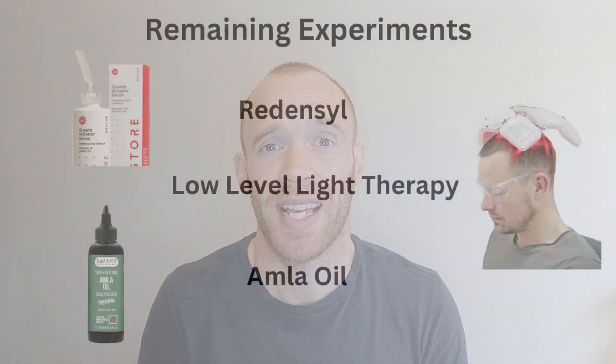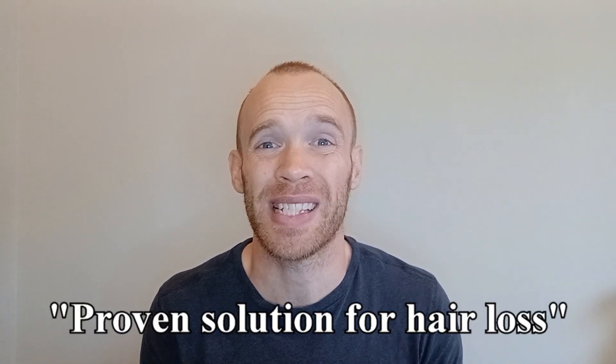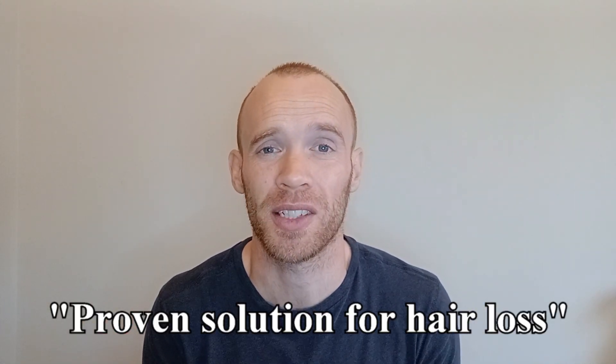So what's next? As of now there are only three more things that I would like to test: Redenzyl, low-level light therapy, and amla oil. Redenzyl and amla oil are both natural plant-based solutions that are 5-alpha reductase inhibitors. I've also recently heard low-level light therapy described alongside finasteride and minoxidil as a proven solution for hair loss. It would be an expensive one-off purchase and slightly more involved than taking a pill or using a topical solution, but right now I would settle for something that works and doesn't threaten to stop other parts of me working.